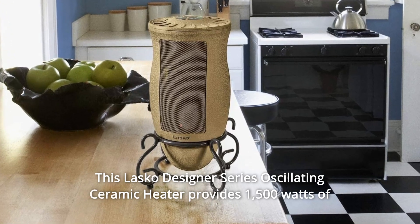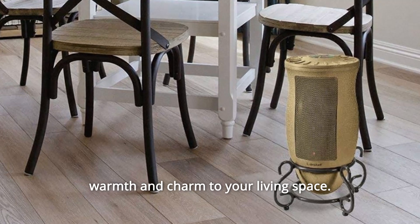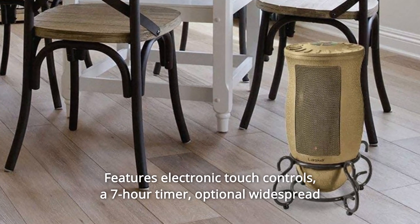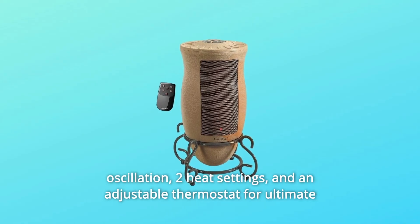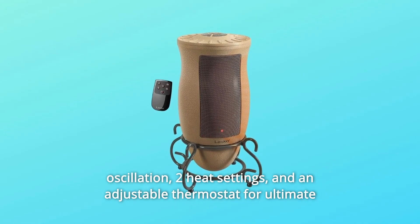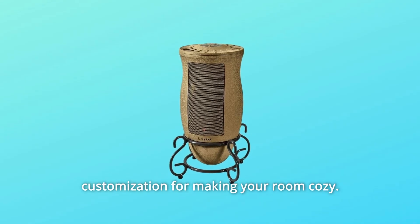This Lasko Designer Series Oscillating Ceramic Heater provides 1,500 watts of warmth and charm to your living space. Features electronic touch controls, a 7-hour timer, optional widespread oscillation, two heat settings, and an adjustable thermostat for ultimate customization for making your room cozy.